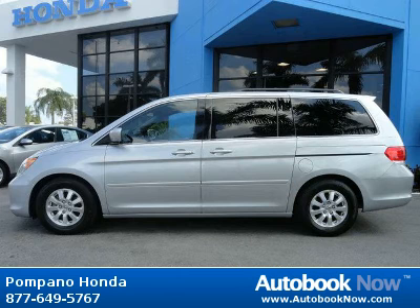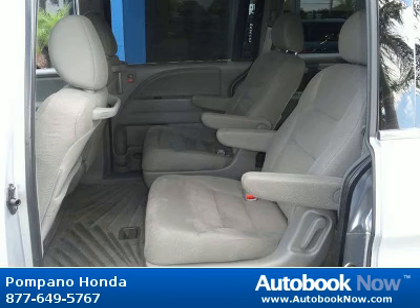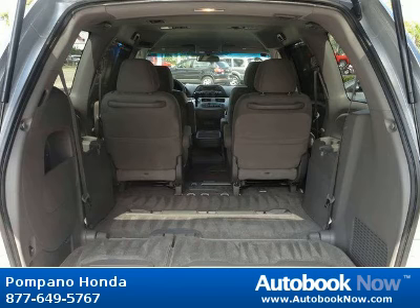This 2010 Honda Odyssey is available at Pompano Honda in Pompano Beach, Florida. This Odyssey has a beautiful silver color and it has 4,000 miles on it. Features include child safety rear door locks, dual stage dual threshold front airbags, front seat side impact airbags, and much more. Visit autobooknow.com for more details.